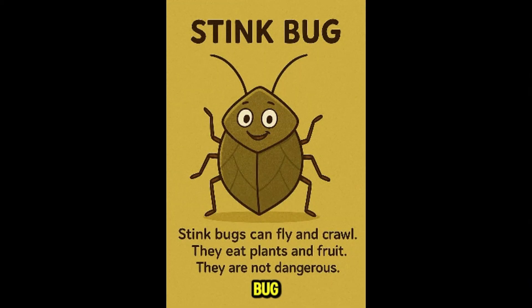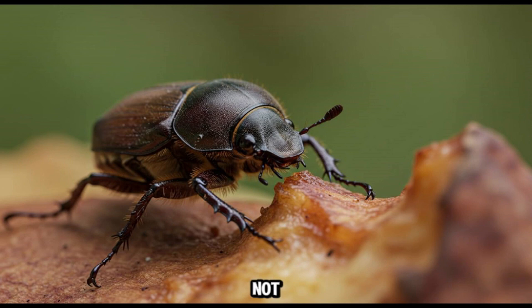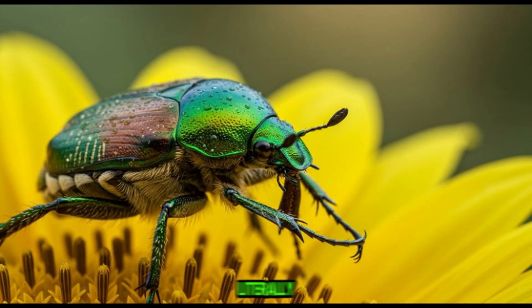This is stink bug. These shield-shaped bugs release a bad smell when threatened. They eat plants and fruits. Not harmful to people, but they can stink up your house — literally.